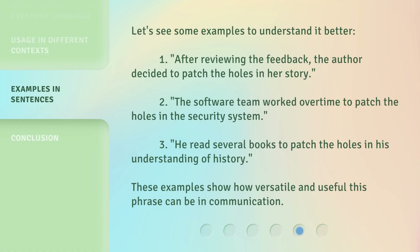Let's see some examples to understand it better. 1. After reviewing the feedback, the author decided to patch the holes in her story. 2. The software team worked overtime to patch the holes in the security system. 3. He read several books to patch the holes in his understanding of history. These examples show how versatile and useful this phrase can be in communication.